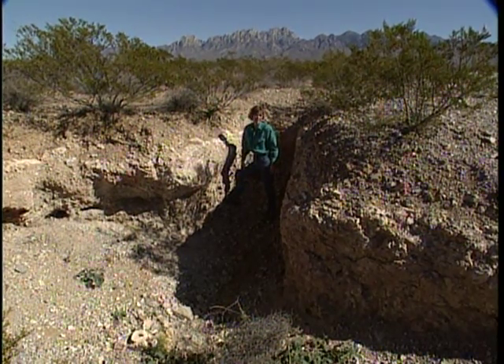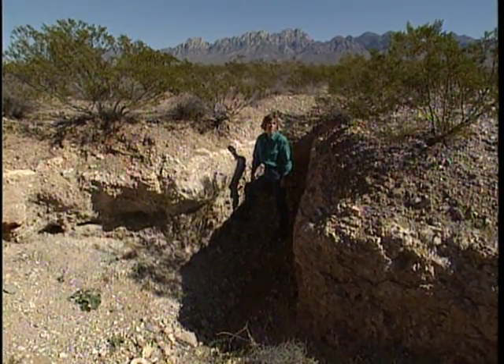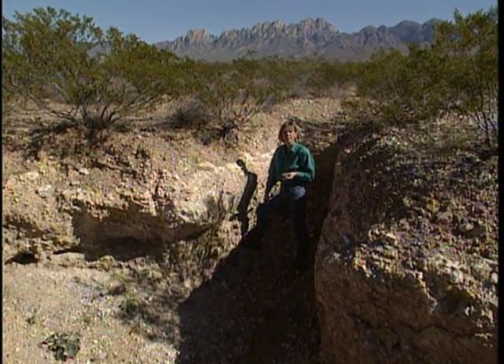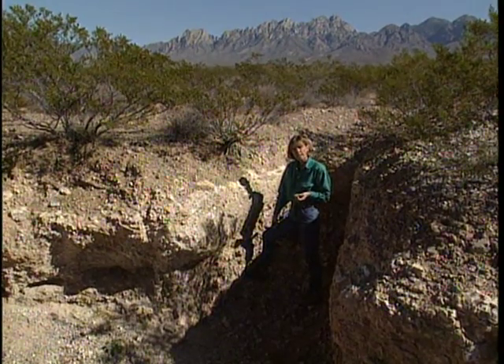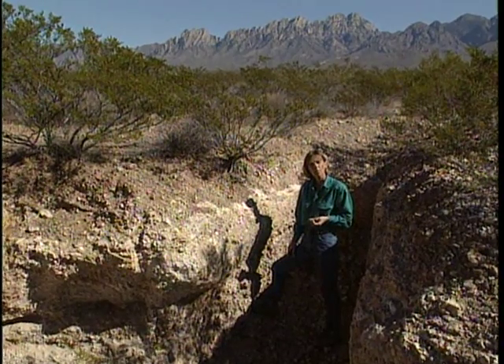As scientists began investigating these soils, they discovered that many of the older soils were cemented with large amounts of calcium carbonate, yet the actual rocks in the sediments contained very little calcium. Thus, in the early days of the Desert Project, the question was: where did all this calcium carbonate come from?